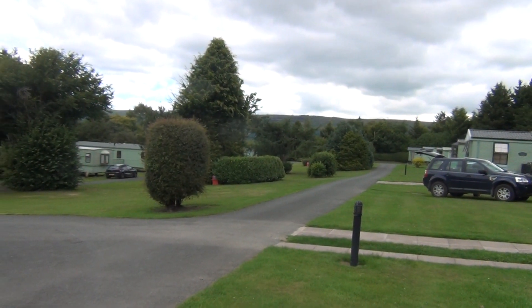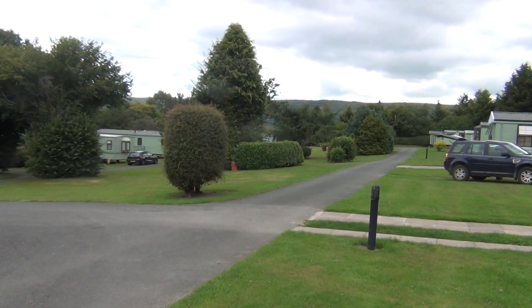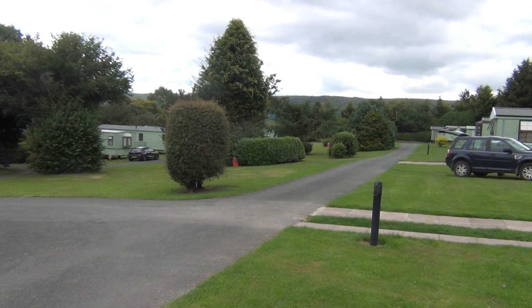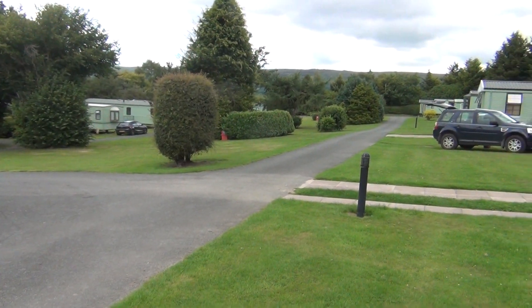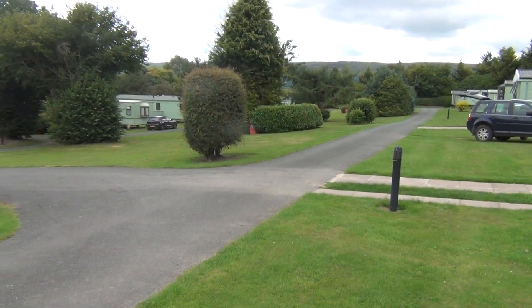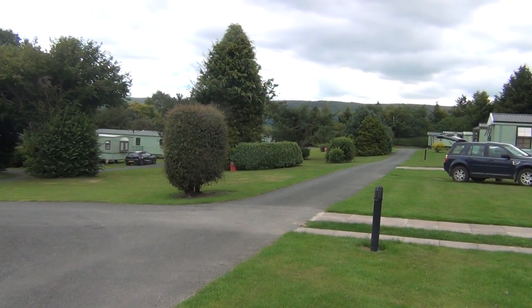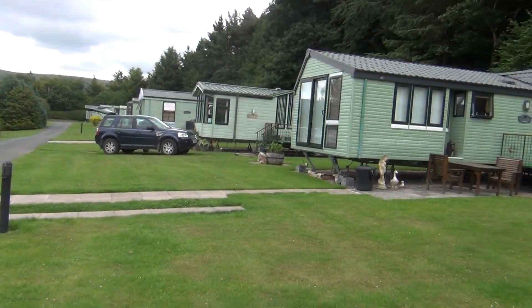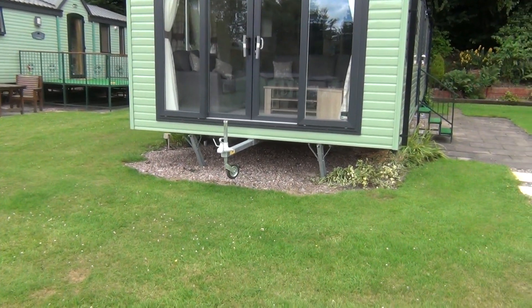I'm at Bowhouse Country Park near Bishops Castle in South Shropshire. One of the nicest parts of the country, I always say. It's got everything you could want. Look at the hills in the distance there. A lot of nature and scenery around. That's what you're going to have as a neighbour if you purchase this van.